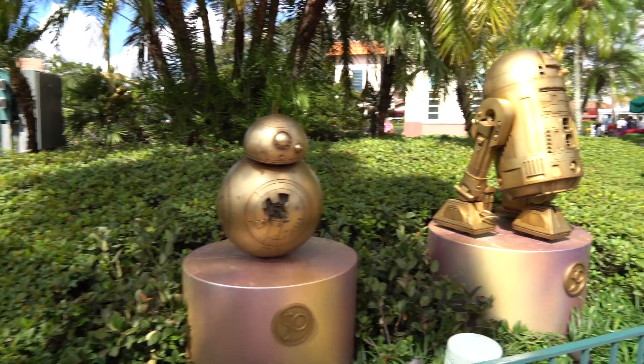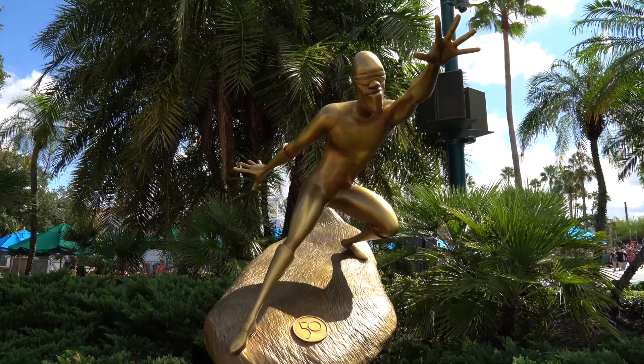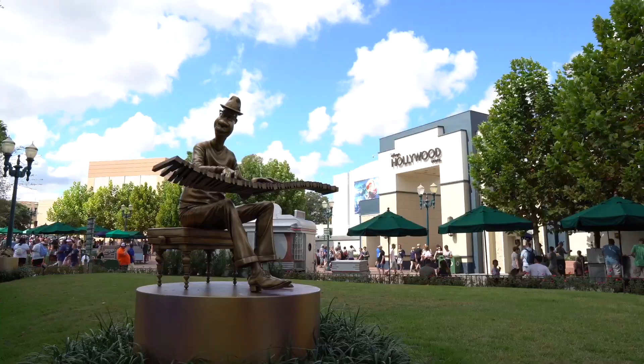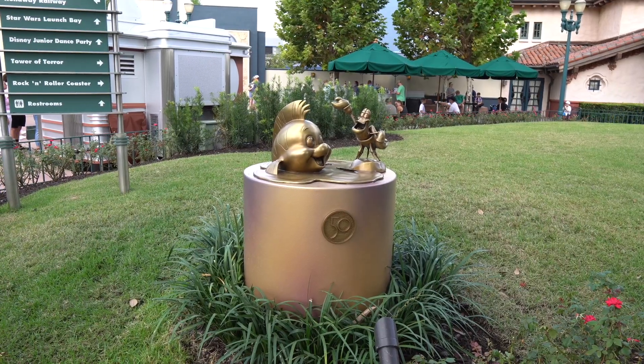Here are a few more of the 50th anniversary statues. We have R2-D2 and BB-8 — look at this guy, I'm glad he's here. There's Edna — I think she's checking out my outfit, and I don't think she likes it. I'm also really happy to see Joe Gardner here from Soul, and Sebastian and Flounder from The Little Mermaid.